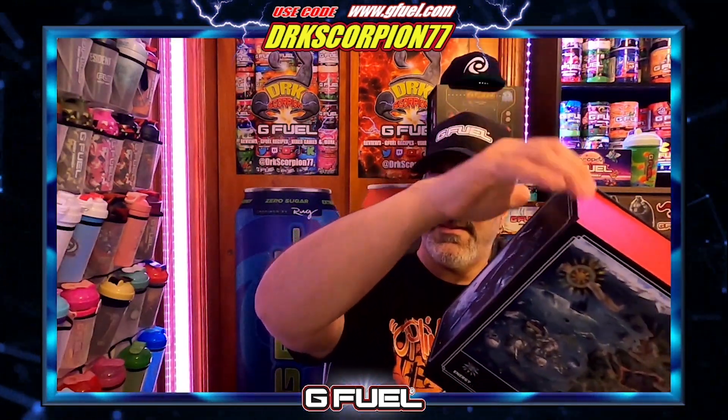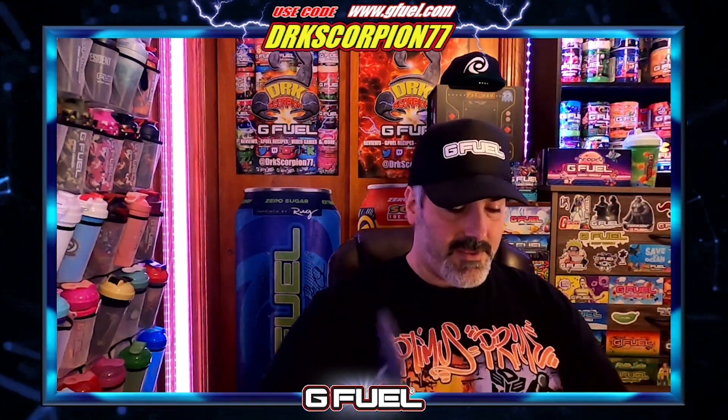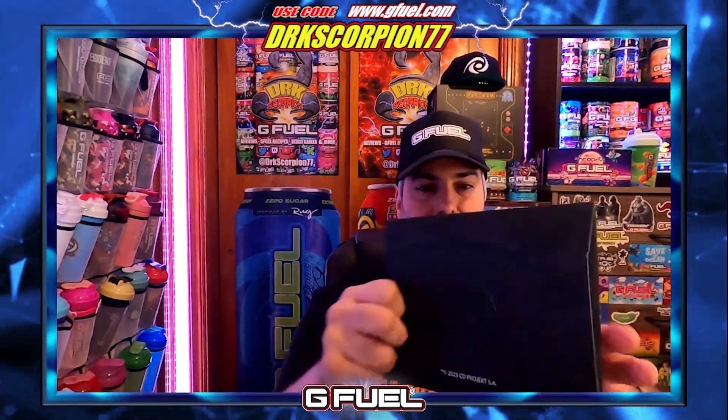One cool thing about this box is it's magnetic, so it keeps itself closed. The design on the inside is actually pretty cool, and it even has an insert to help keep everything clean. It also has a secret envelope with an embossed Witcher logo on it and designs representing the different symbolic magical properties from the Witcher game.